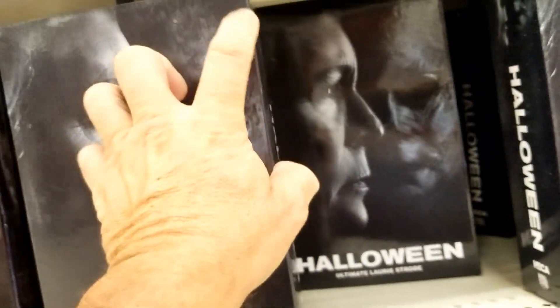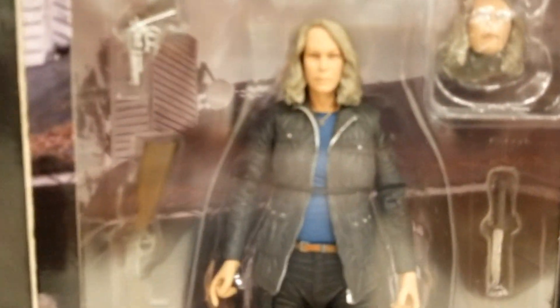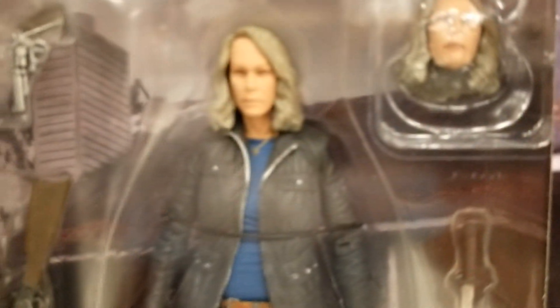Let's see what else we got here. Halloween — Ultimate Glory Stroot. That's pretty cool. That's what those safety glasses are on. She's shooting, I guess — target range.